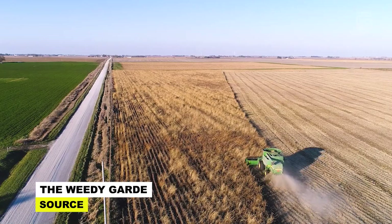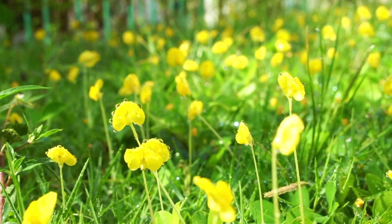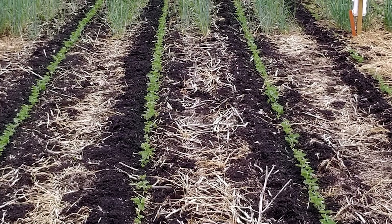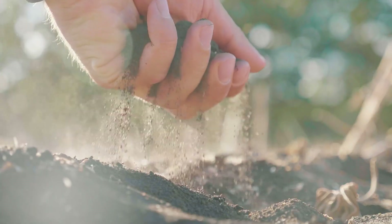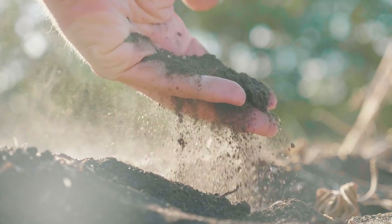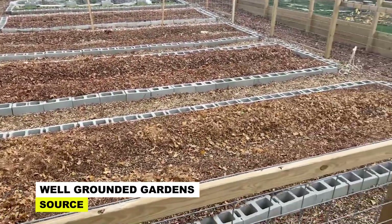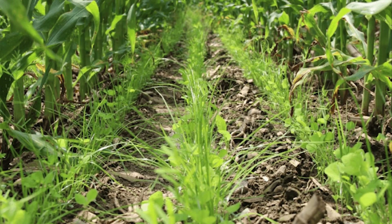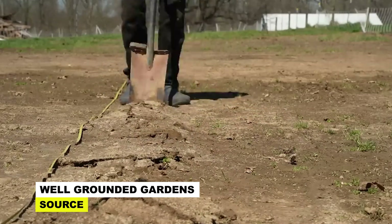Cover crops offer a multifaceted solution for farmers combating the challenges of drought. By planting cover crops such as legumes, grasses, and other non-cash crops during fallow periods or between cash crop rotations, farmers can significantly enhance soil health and water retention. These cover crops play a crucial role in improving soil structure, increasing organic matter content, and enhancing microbial activity, all of which contribute to better water infiltration and moisture retention in the soil profile.